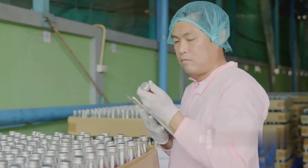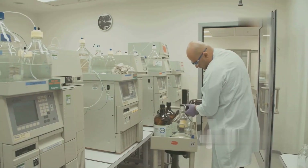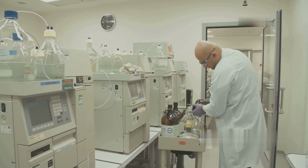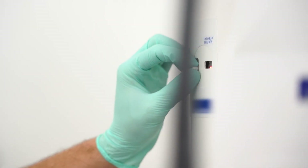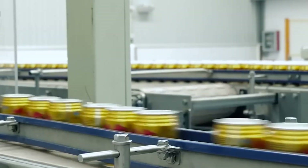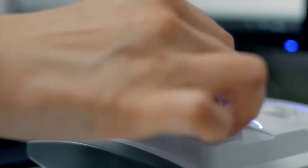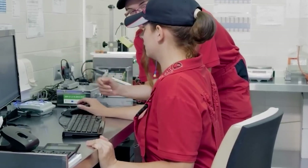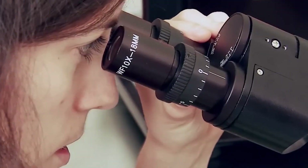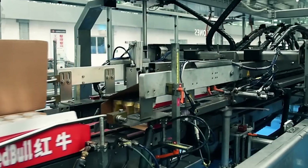Before a single can of Red Bull reaches store shelves, it must pass through a rigorous quality control process to ensure every sip delivers the perfect balance of flavor, carbonation, and energy-boosting ingredients. Advanced high-speed cameras and laser scanners meticulously inspect each can for dents, scratches, and faulty seals — even the slightest imperfection can result in a can being removed from the production line. Factory technicians also randomly sample cans from each batch, testing for precise levels of caffeine, sugar, taurine, and carbonation to ensure every can adheres to the exact formula. Any cans that don't meet the standards are removed before packaging.